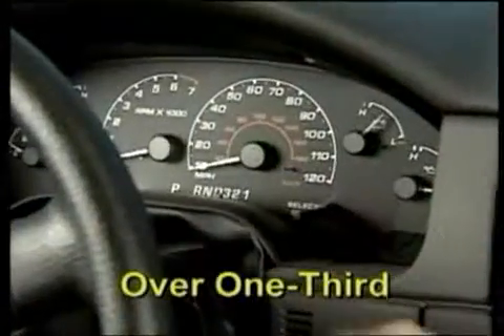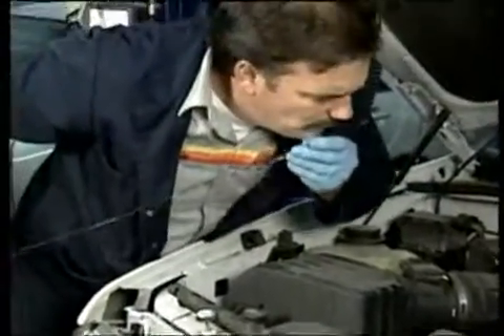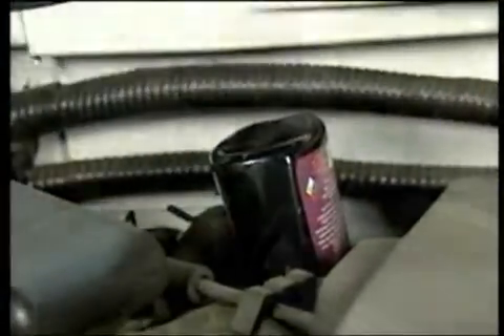Over one-third of all transmission problems are due to fluid breakdowns. Our technicians will evaluate the shift quality and the condition of the fluid within the entire system. We install the system cleaner and check for the proper fill level.